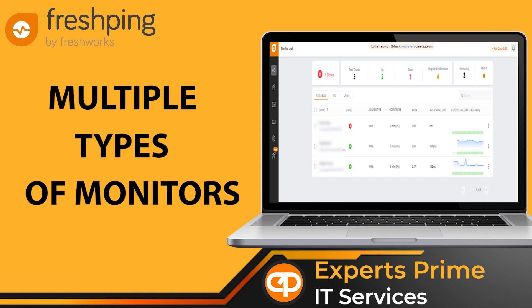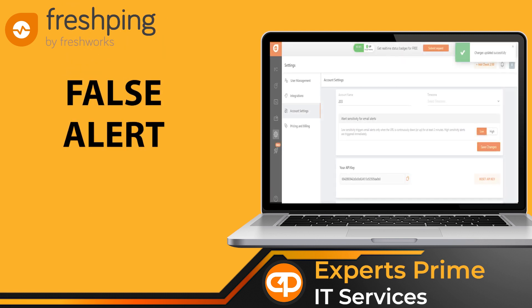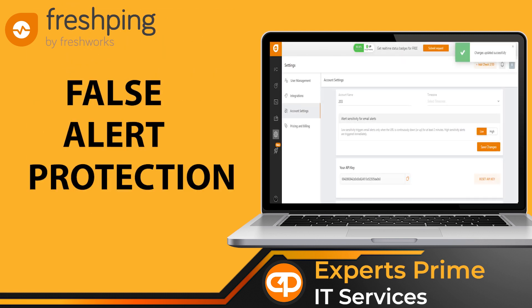Monitor HTTP or HTTPS URLs, ICMP ping, TCP, UDP ports, WebSocket, or DNS — whatever you're building, we've got you covered. False alert protection ensures from multiple locations the ultimate question: is your network actually down? With false alert protection, you'll know for sure.